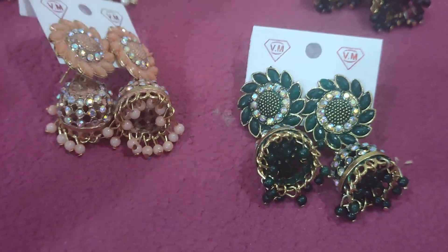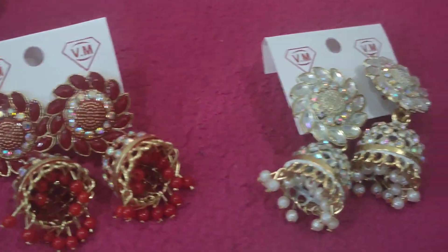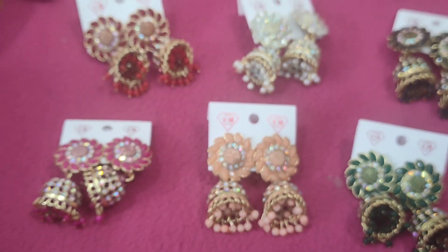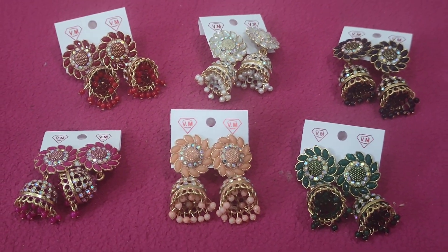So, total of 6 colors — there are 6 colors. This color is very beautiful. So if you want to wear it, you can wear it. Only 75 rupees.